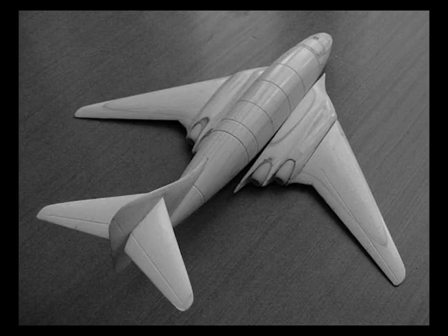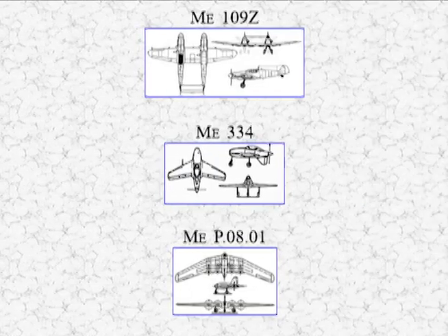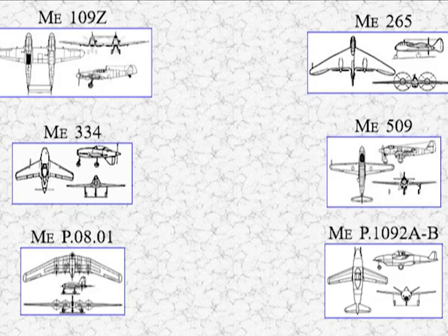All of the Messerschmitt ME P 1101 bomber designs were abandoned. The narrator notes that although the previous video was said to be the final one, there are so many of these aircraft designs that the series continues. Partway through making the series, the narrator had to start creating some of his own illustrations because certain aircraft he knew about were not covered in the manuscript.